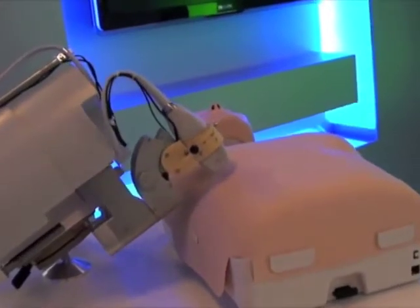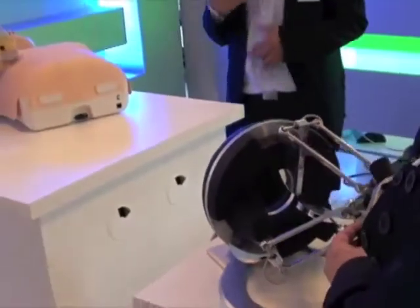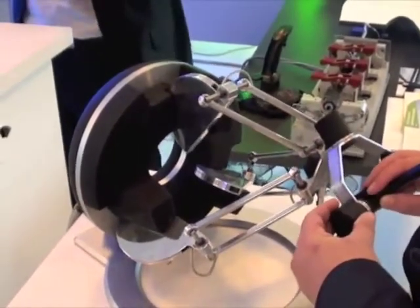In hospitals you have these catheter labs. A catheter is something like this — you may actually put it through your leg, and it goes all the way to your heart to do some minimally invasive surgeries. There's a big C-arc with an X-ray and a patient is lying, with doctors and things like that.